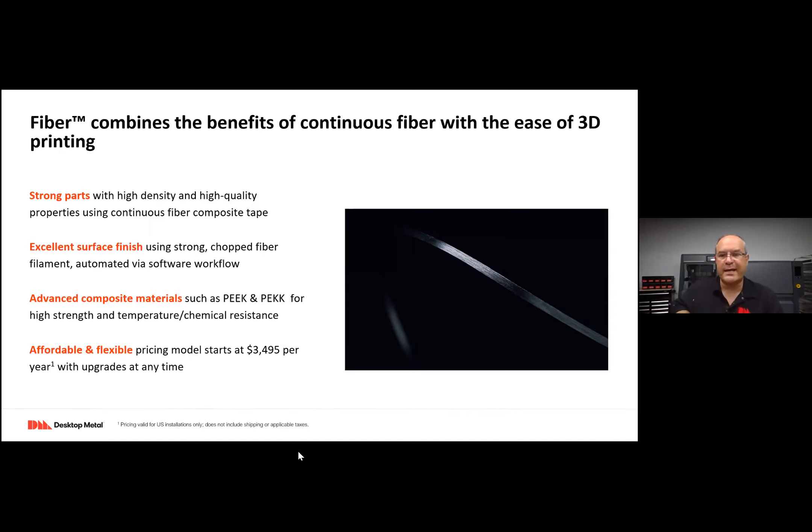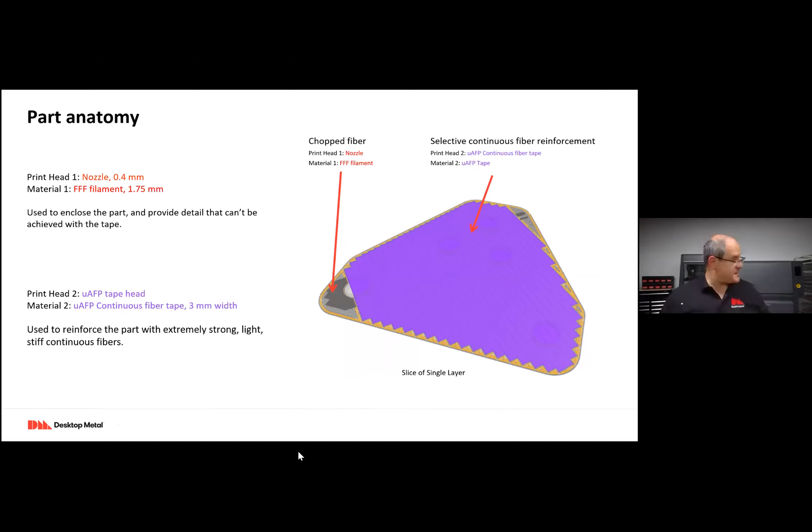You can print on the Fiber system with advanced composite materials — you can use PEEK or PEKK for high temperature, high strength applications, and the whole system starts at three to five thousand dollars a year. The anatomy of these parts: the outside shell is printed in a variety of polymers — PEEK, PEKK, PA6 nylon — and then it's reinforced with either chopped fiber or, selectively inside, continuous fiber tape for maximum reinforcement.